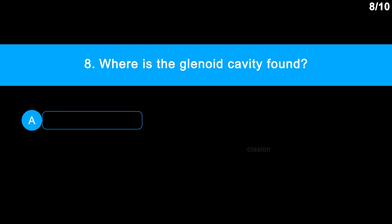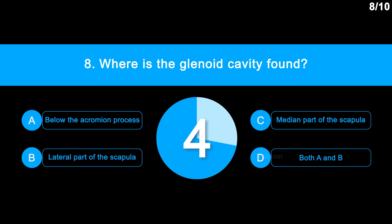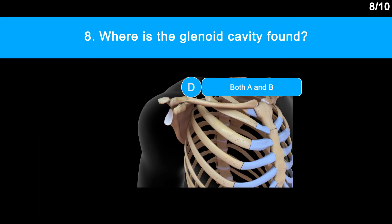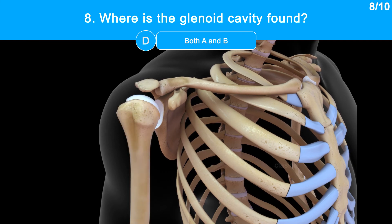Question No. 8: Where is the glenoid cavity found? Option A: Below the acromion process. Option B: Lateral part of the scapula. Option C: Median part of the scapula. Option D: Both A and B. The correct answer is Option D: Both A and B. The glenoid cavity is below the acromion process and on the lateral part of the scapula. The head of the humerus articulates with the glenoid cavity.